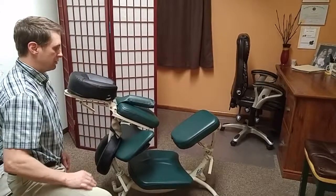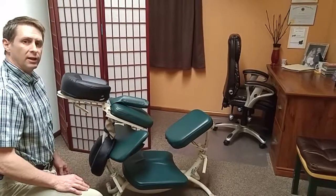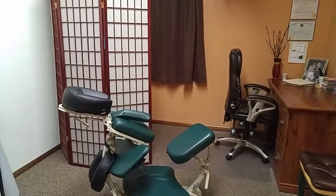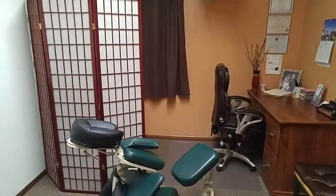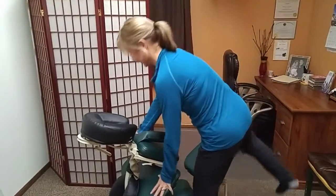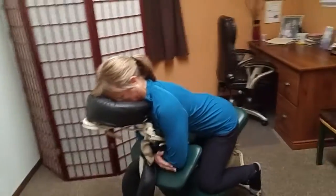With that, we're going to have Karen climb on the chair and show you what it looks like and how it feels. This is Karen. She's done a lot of massage therapy videos with me. She's been a lot of help and I'm really appreciative of her services.